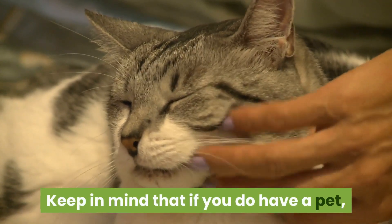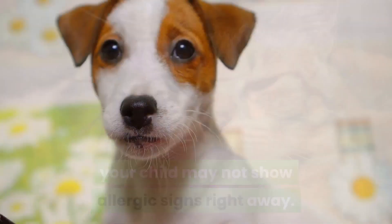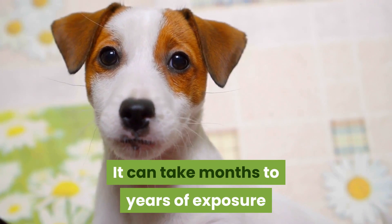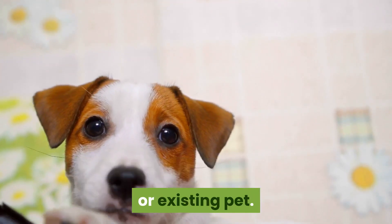If you or your partner have allergies, your child may be genetically predisposed to eventually develop some sort of allergy no matter what precautions you take. Keep in mind that if you do have a pet, your child may not show allergic signs right away — it can take months to years of exposure before a child develops allergic symptoms in response to a new or existing pet.